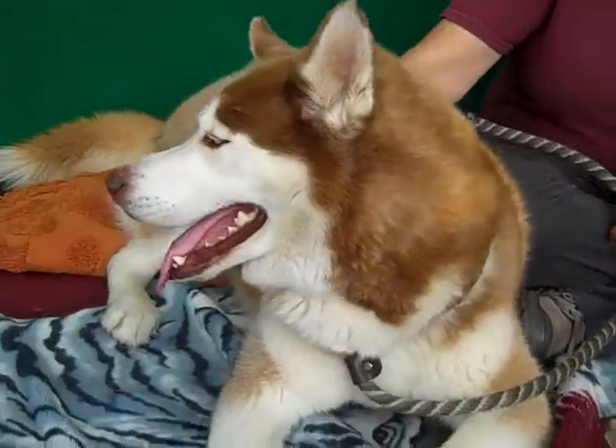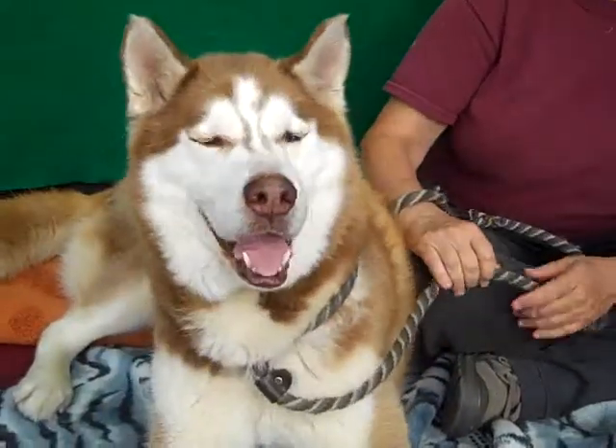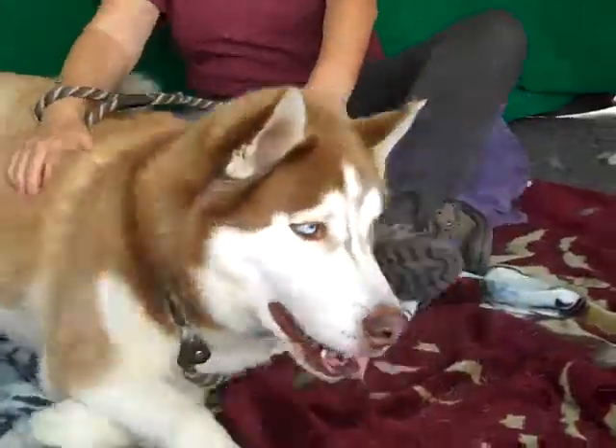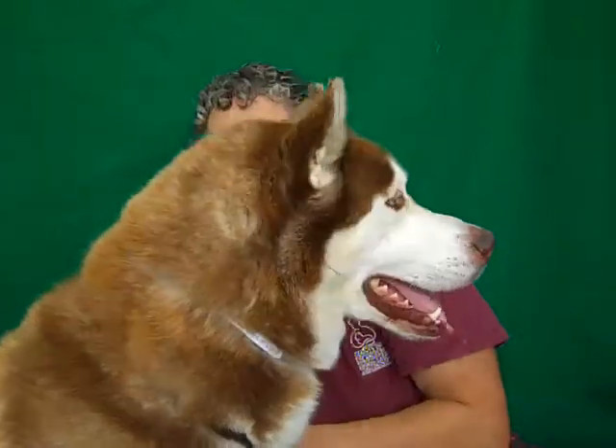Laura, what else do you want to say about this gorgeous dog? Besides being like movie star good looks, for a Husky, he is really pretty social. We've already had a couple of big houses interested. Train going by? Yeah, train's going by, but he's really — Huskies tend to be somewhat aloof, and this guy, for a Husky, he is really affectionate.